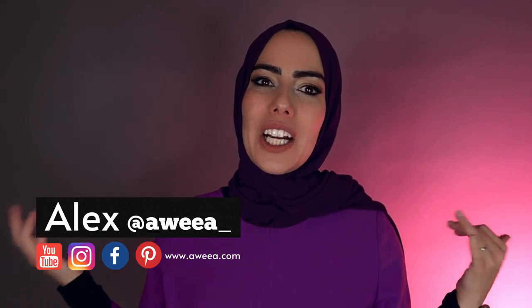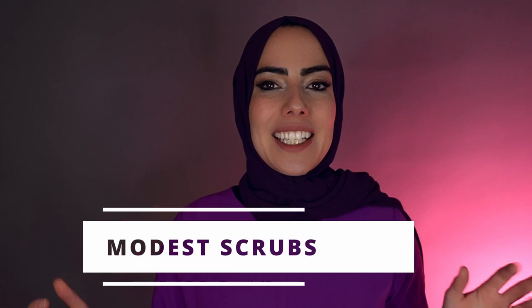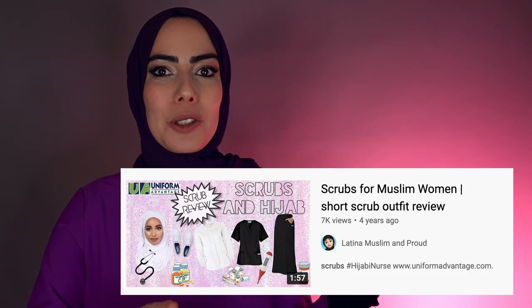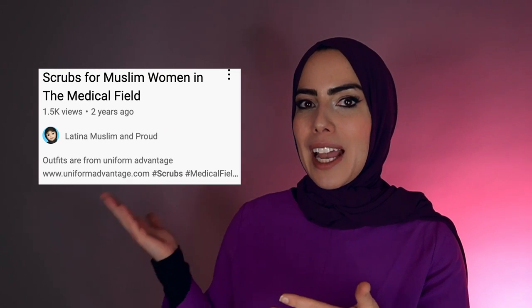Hey Salaam, I'm Alex from Oweya where I do product reviews so I can test them out before you buy them. Today I have a special product review on modest scrubs. There is just like one video about this on YouTube from a fellow Muslimah from 2017 — shout out to Latina Muslimah and Proud. I've linked her video below.